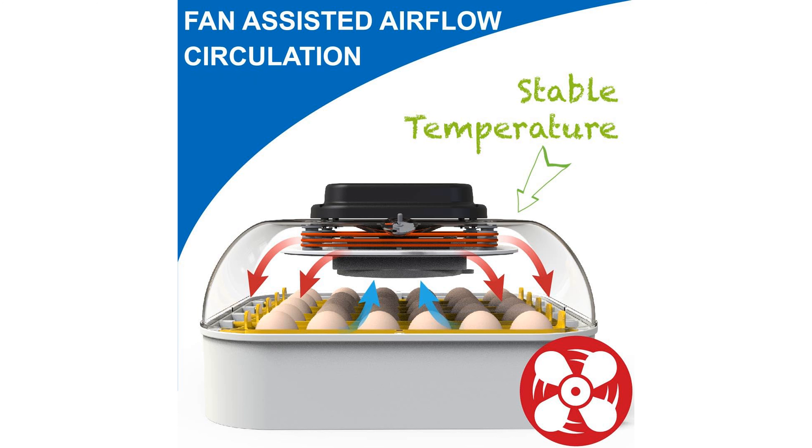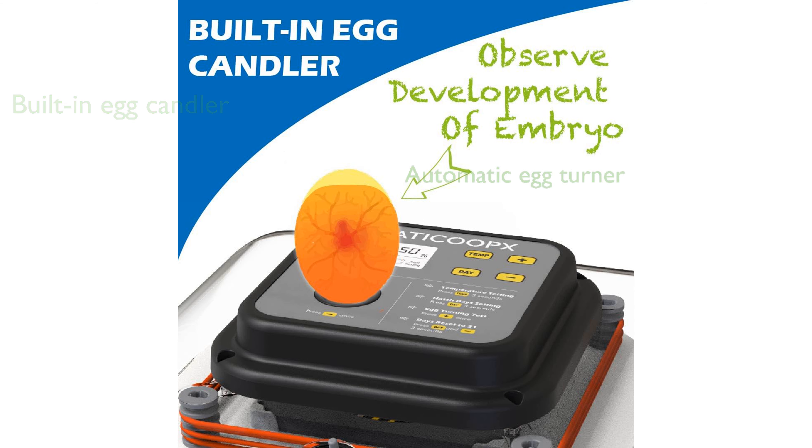The built-in egg candler is a convenient feature that allows you to observe embryo development without needing additional equipment. This incubator automatically turns the eggs side to side at 60-minute intervals, ensuring even development.